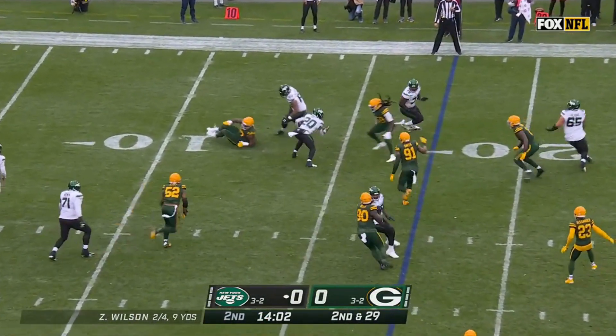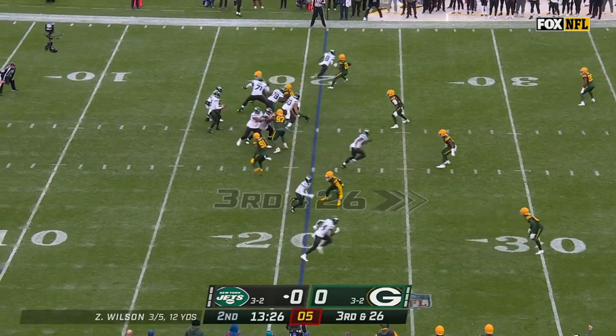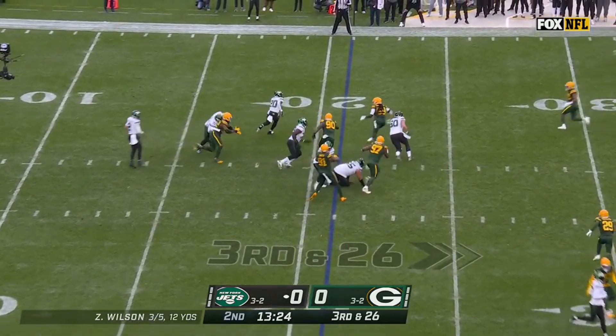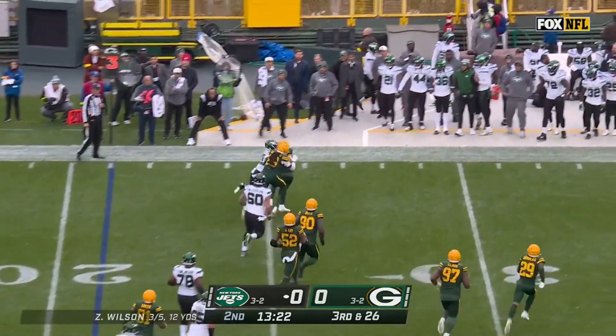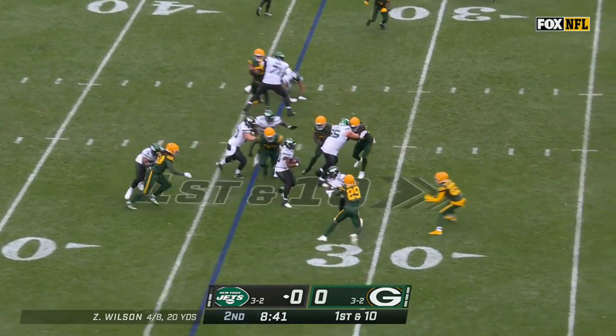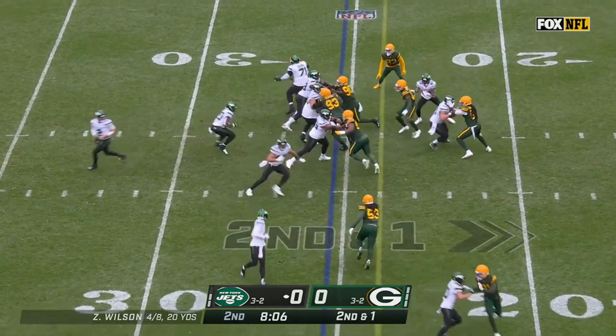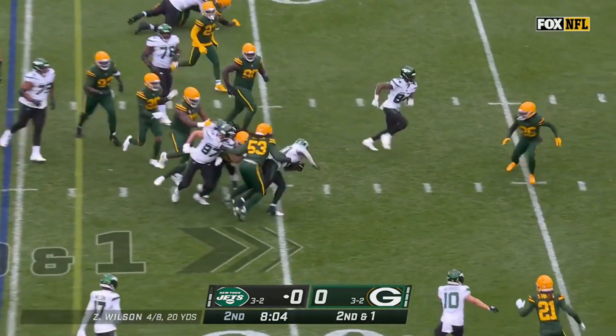Wilson is just going to dump it off to Brees Hall, and he breaks a couple of tackles. They're going to hand it off to Brees Hall — as you get to the corner, up to the third. Give it to him, right side. Nice cut for Hall and he's down. Run it again with Hall — got a first down and more, inside the 20.